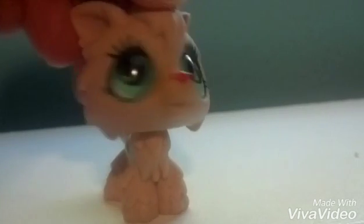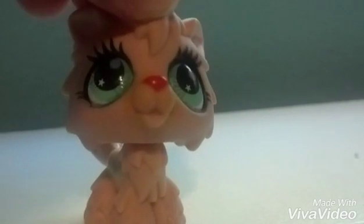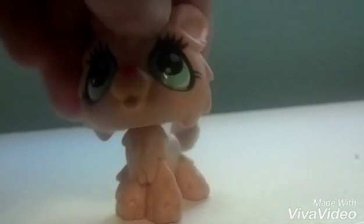I'm going to delete this video in like a minute. This is for Pastel LPS. This is what the wolf looks like, Pastel.